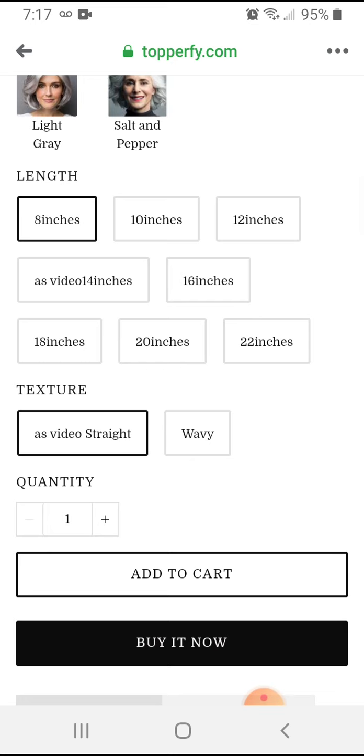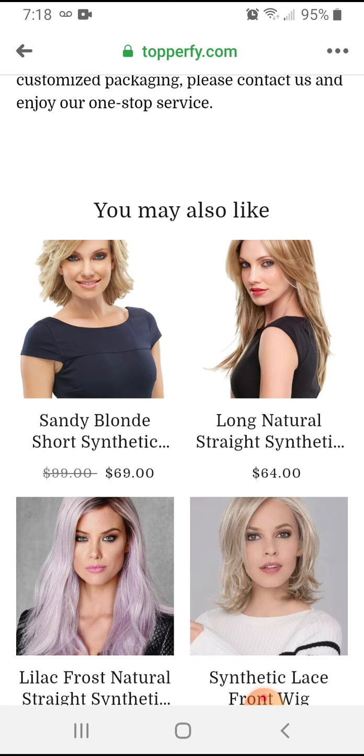Before we continue — I was trying last night to remember exactly what that sandy blonde short synthetic is. I could not find it. It's definitely a Jon Renau model. Stolen image, again. And whatever that hairpiece is, it is not $69. I actually think it's a human hair topper that is clipped in. The second one — the Long Natural Straight Synthetic listed for $64 — that is a wig from Jon Renau as well that costs close to $400.